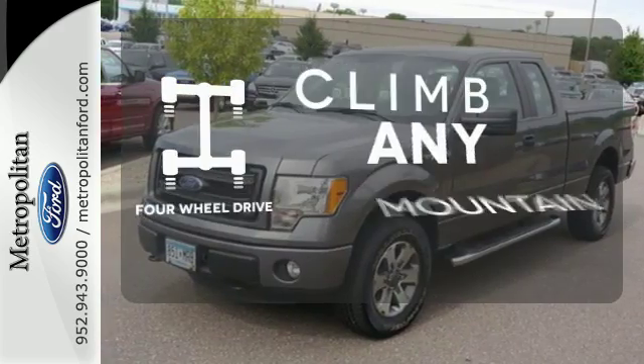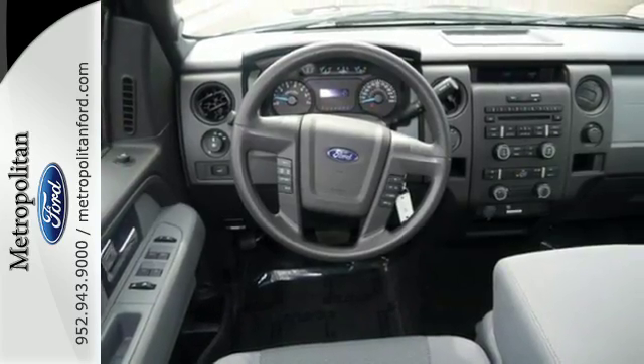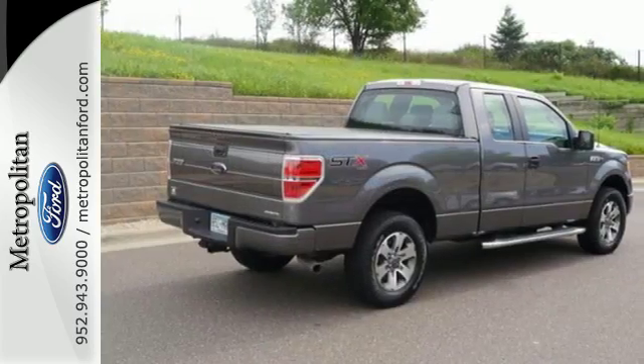Climb any mountain. This vehicle has four-wheel drive — truly built for tough. Come test out the driving force that is the F-150.